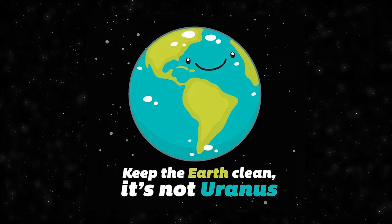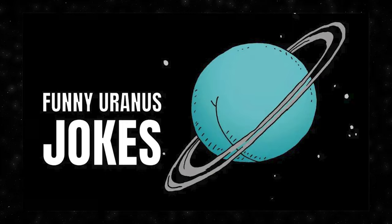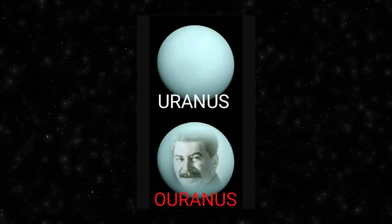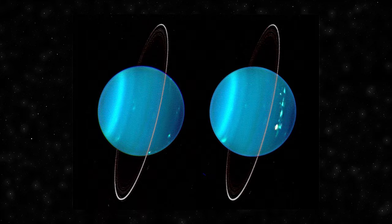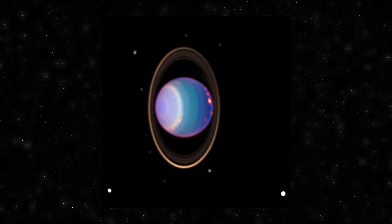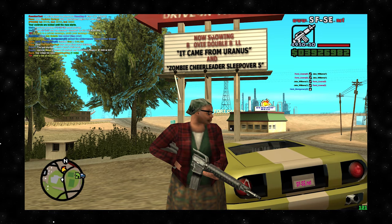Uranus jokes have made their mark in pop culture, becoming a source of amusement across various mediums. Television shows, movies and cartoons often incorporate playful references to the planet's name, leveraging the phonetic similarity. One notable instance is in the animated TV series The Simpsons, where the character Bart Simpson made a wisecrack involving Uranus. Stand-up comedians and late night talk show hosts frequently utilize Uranus jokes in their routines. Beyond that, Uranus jokes surface in internet memes, social media, and everyday conversations, demonstrating how language and science can intersect in amusing ways.